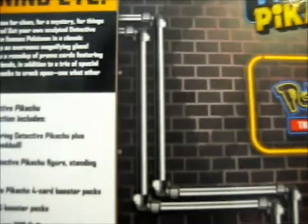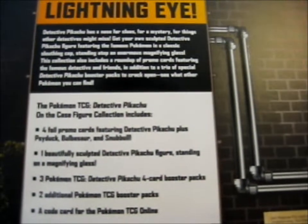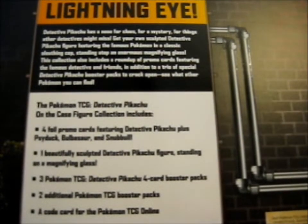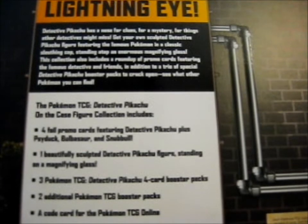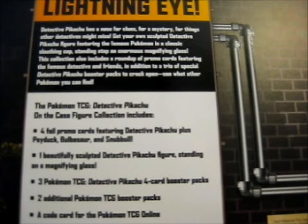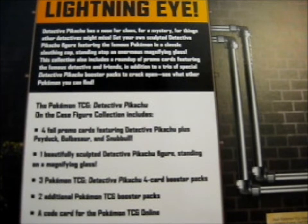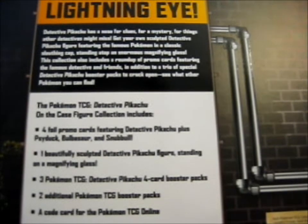Let's read the box, shall we? "Nothing escapes this lightning eye. Detective Pikachu has a nose for clues, for mystery, for things other detectives might miss. Get your own sculpted Detective Pikachu figure featuring the famous Pokémon in a classic sleuth cap, standing atop an enormous magnifying glass. This collection also includes a roundup of promo cards featuring the famous detective and friends, in addition to a trio of special Detective Pikachu booster packs to crack open and see what other Pokémon you can find."